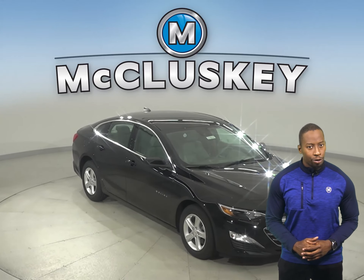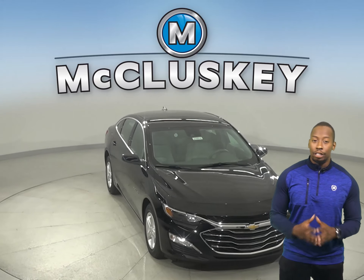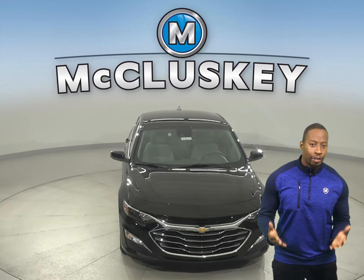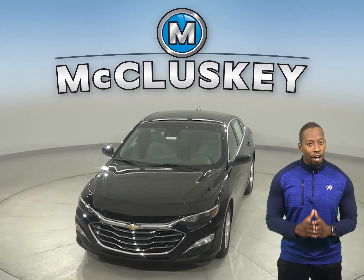Why not try this vehicle out before you buy it with our free 48-hour test drive? Also, if you decide to buy this vehicle, we'll even cover it with our free lifetime mechanical warranty for unlimited miles and unlimited years.